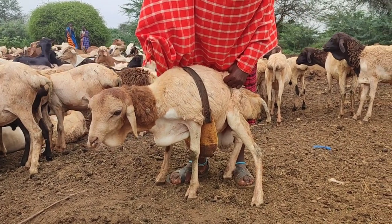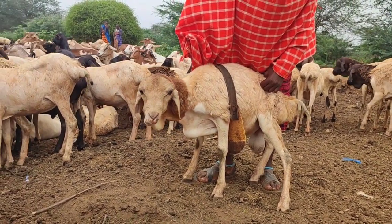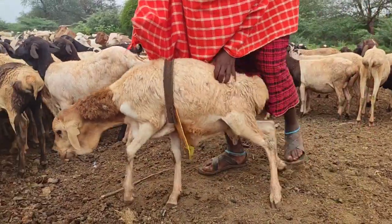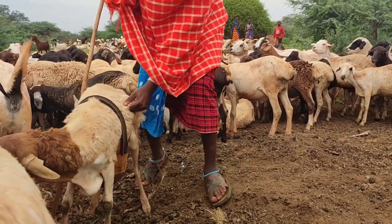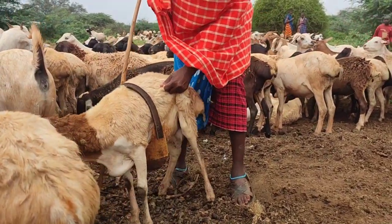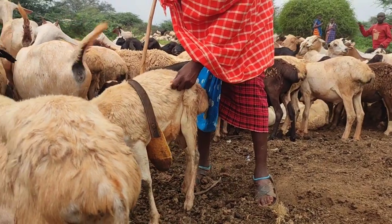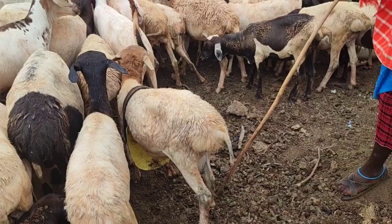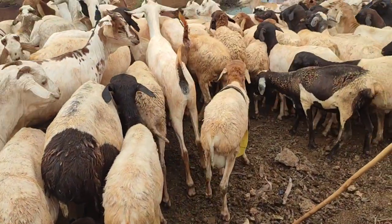In summary, sheep anti-mating aprons represent a transformative solution for farmers seeking greater control over their breeding practices. With their ability to prevent unplanned pregnancies, maintain genetic integrity, and optimize resource allocation, these aprons empower farmers to achieve their breeding goals with confidence and efficiency.